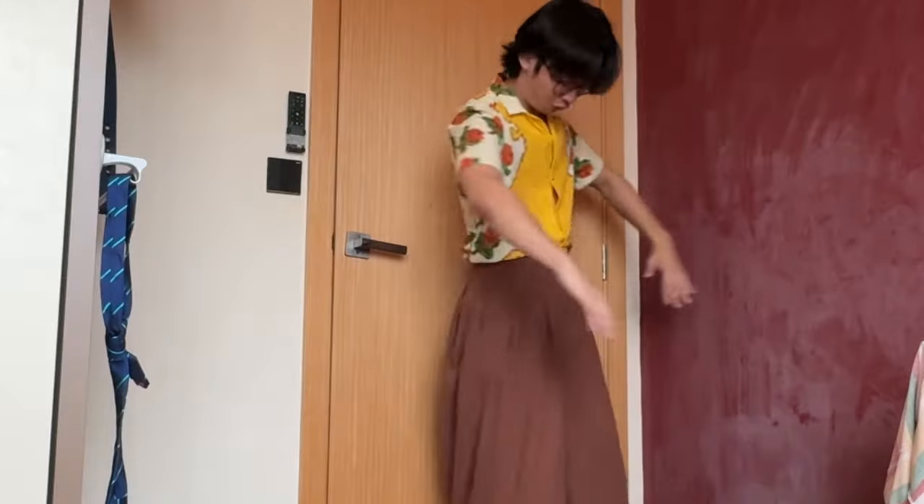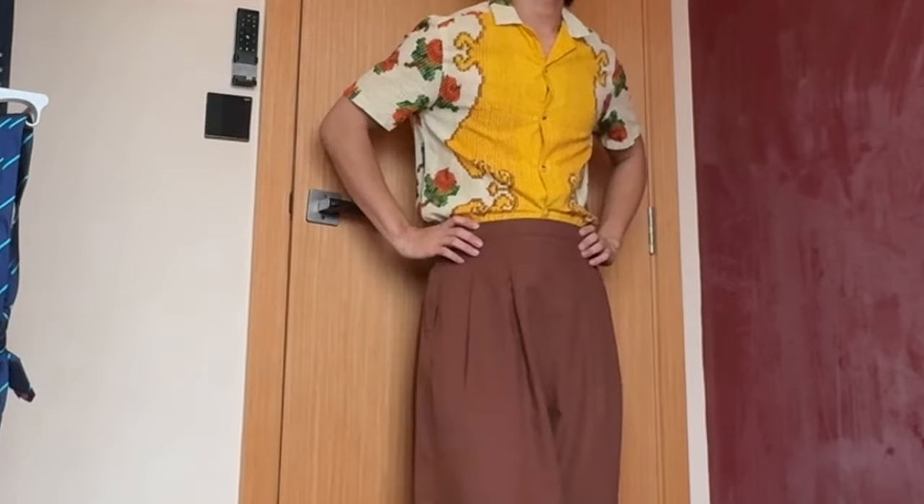Upon further packing, I found this legendary shirt that y'all need to have — look at the colour of this! That classic Japanese look. This yellow top really screams your name — pair this up with baggy brown pants and you've got that Japanese look going. This shirt is truly legendary and y'all need to have it.